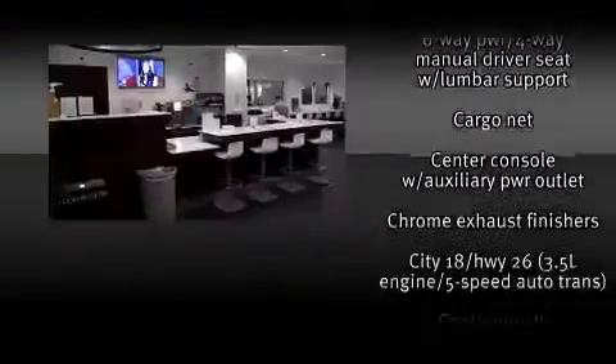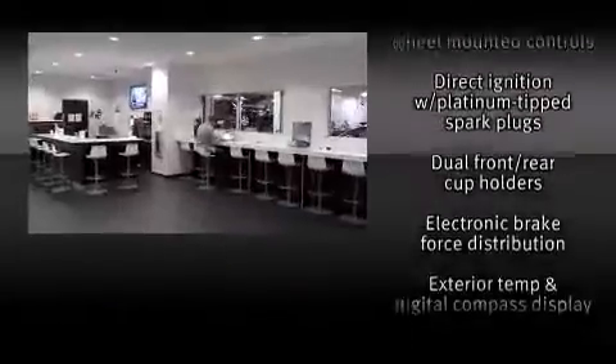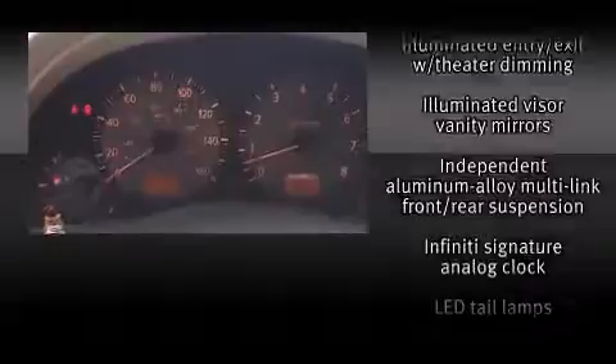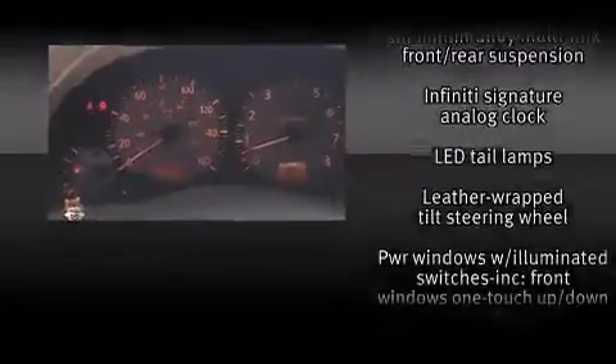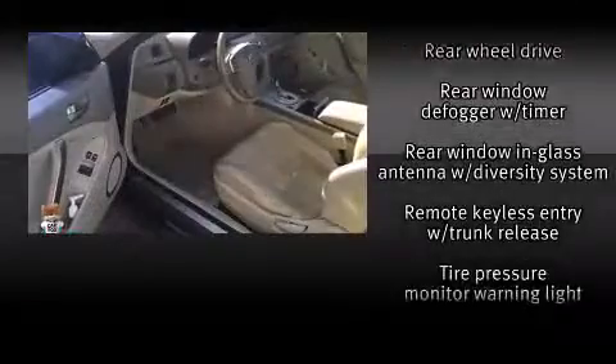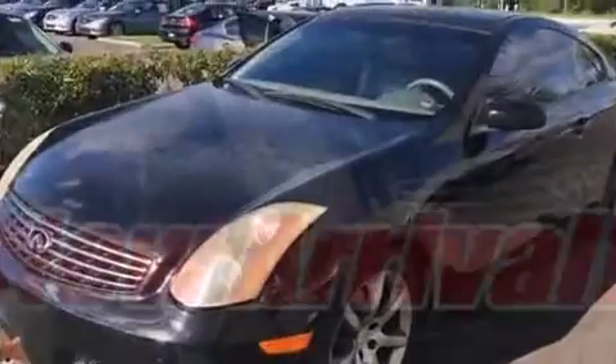Infiniti ensures the safety and security of its passengers with equipment such as head-curtain airbags, front-side impact airbags, traction control, brake assist, anti-whiplash front head restraint, ignition disabling, and four-wheel disc brakes with AVS. Electronic stability control ensures solid grip atop the road surface, no matter how challenging the driving conditions.